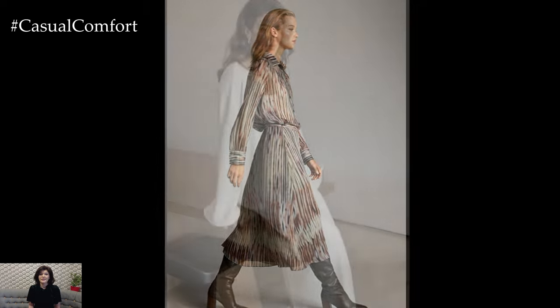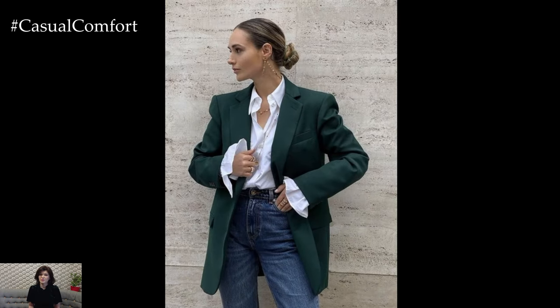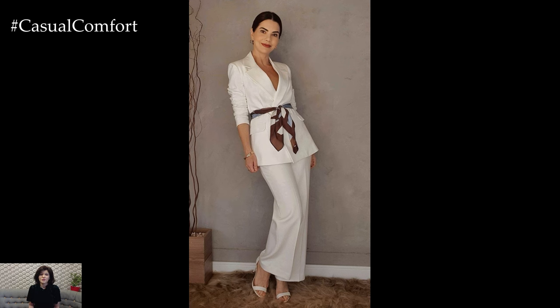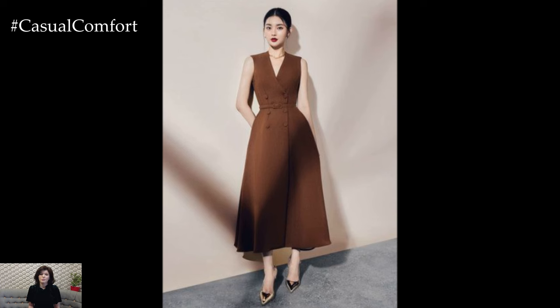Today we're diving deep into the Rich Woman Wardrobe, a style guide that promises elegance, sophistication, and luxury. Whether you're heading to work, a social event, or just running errands, these key pieces will elevate your look and have everyone guessing your secrets to style. Get ready to transform your everyday outfits and radiate the effortlessly rich vibe.